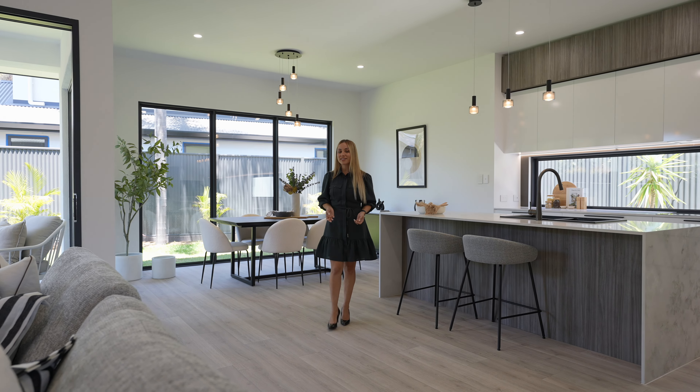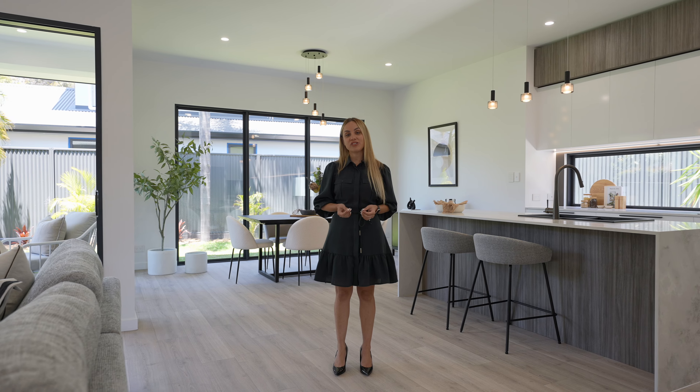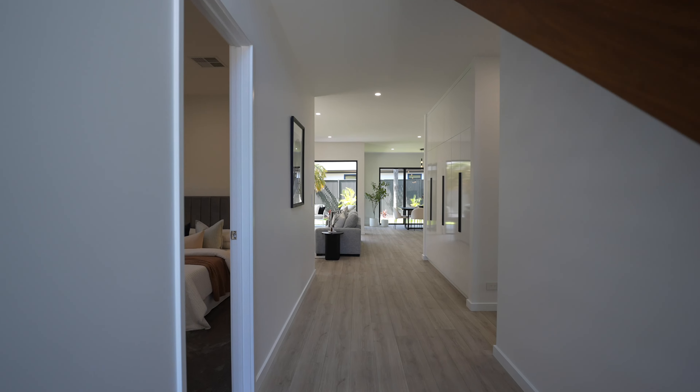Architecturally designed and constructed with the highest quality, and positioned in one of Henley Beach South's finest streets, 117 Halsey Road is your new place to call home.